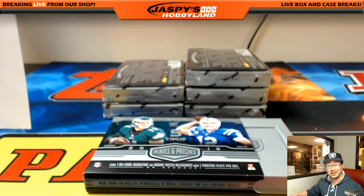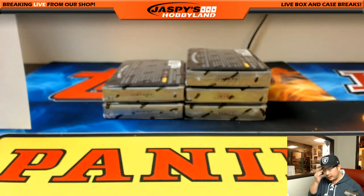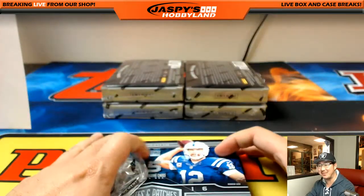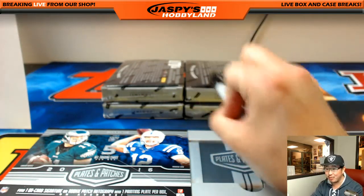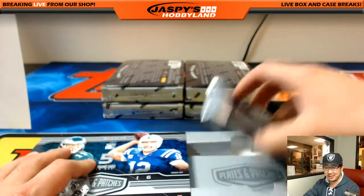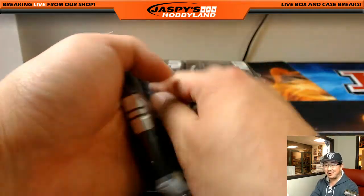We've got a one-box Immaculate Collegiate break. I'll drop the break order for you — this is what we have going on. I always said it looks like one of those autos when I'm trying to write on the box — you hold the pen weird, marking all the boxes, and it looks like chicken scratch.